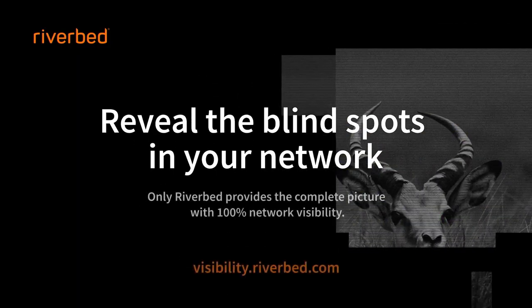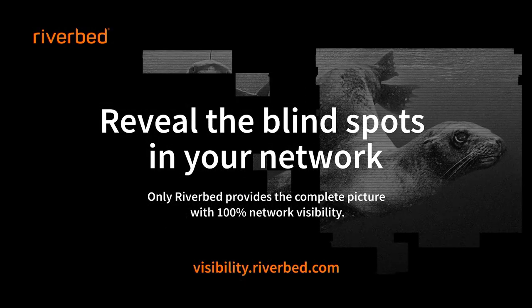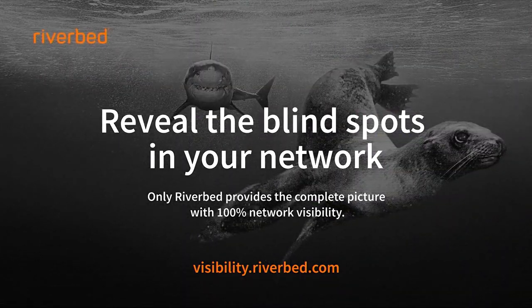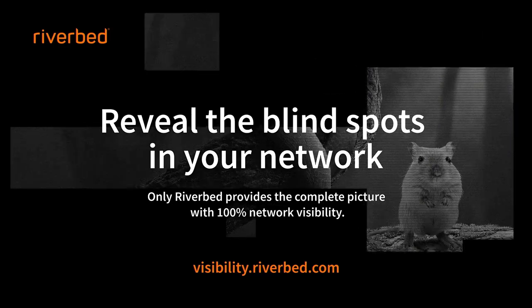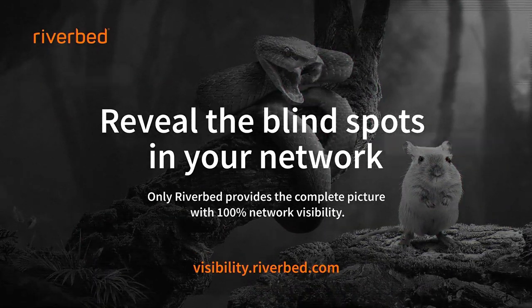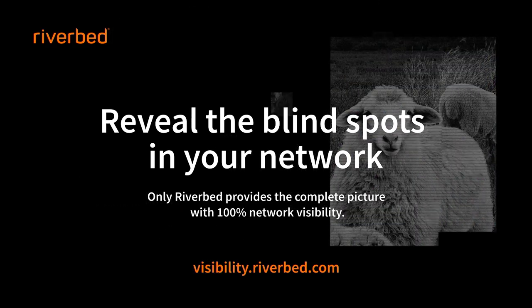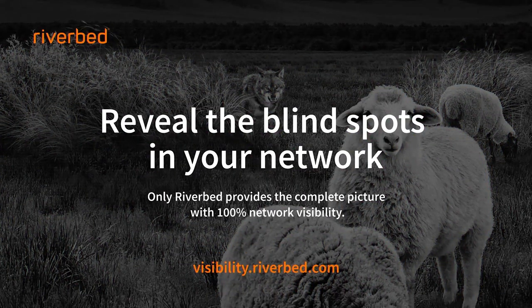When it comes to your network, visibility is imperative because you can't secure what you can't see. Riverbed's network performance management solution gives you 100% network visibility 100% of the time. Now you can resolve performance issues and security threats up to 90% faster and reduce response time, damage, and cost spent on remediation and containment efforts. Connect with Riverbed today at securityweekly.com/Riverbed.